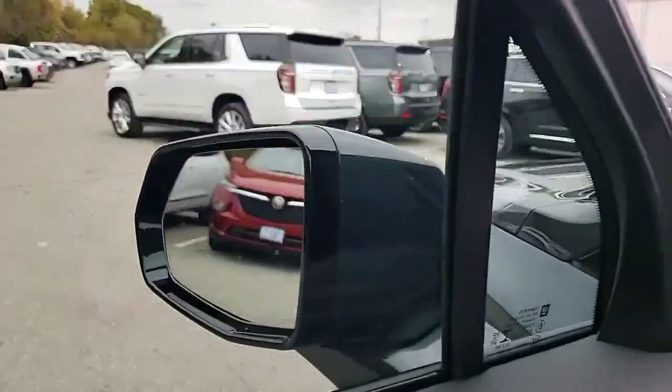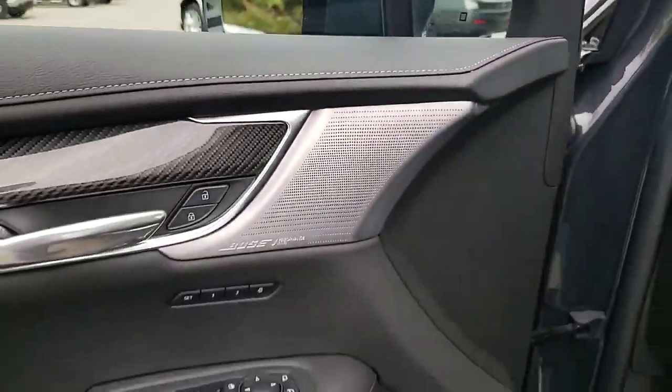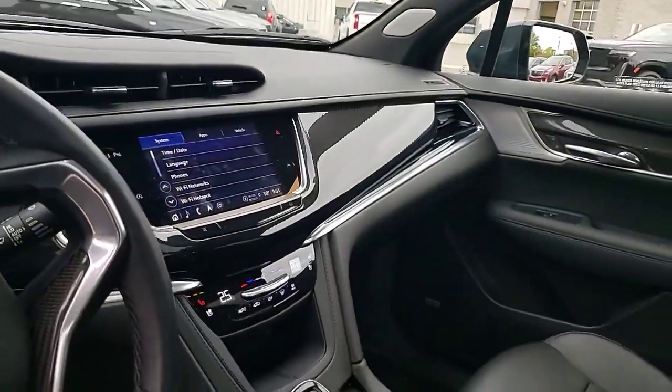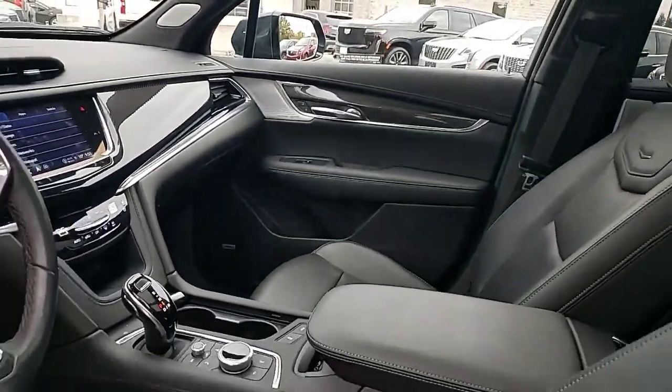Panoramic sunroof, and up front we have blind zone detection, a memory driver seat, a heated steering wheel, heated and ventilated front seats, and a wireless phone charger.